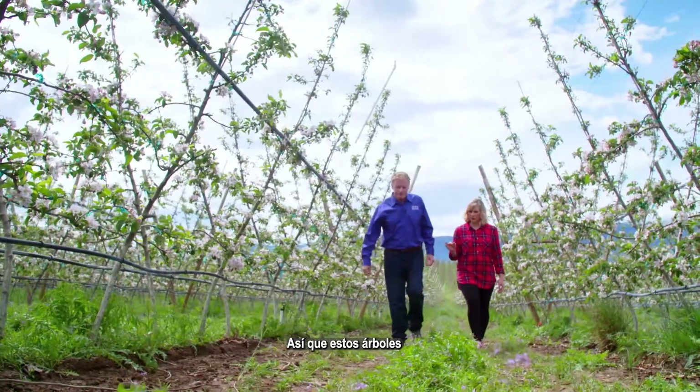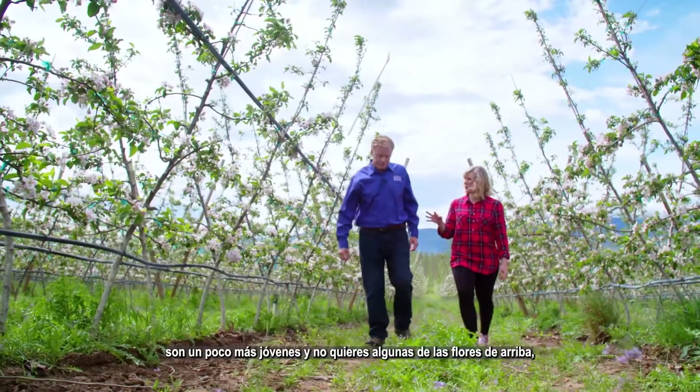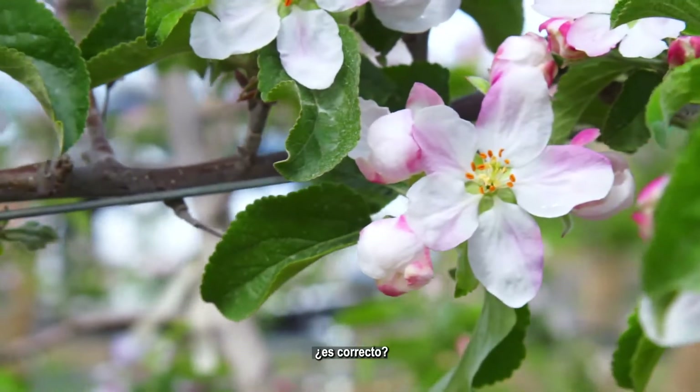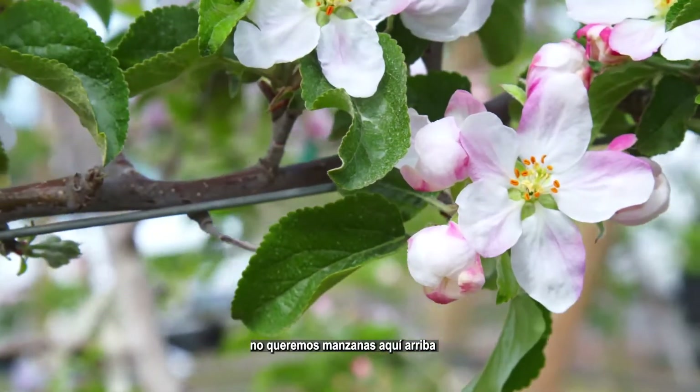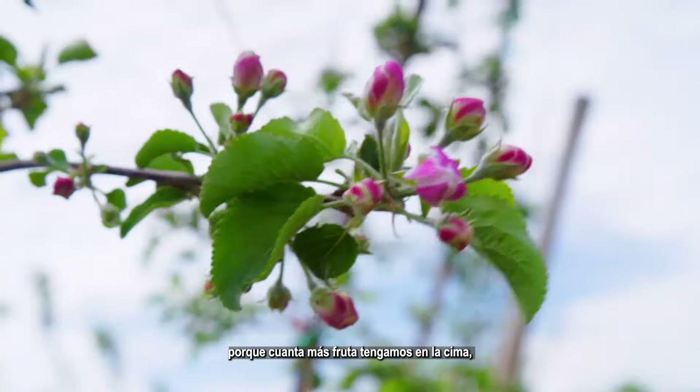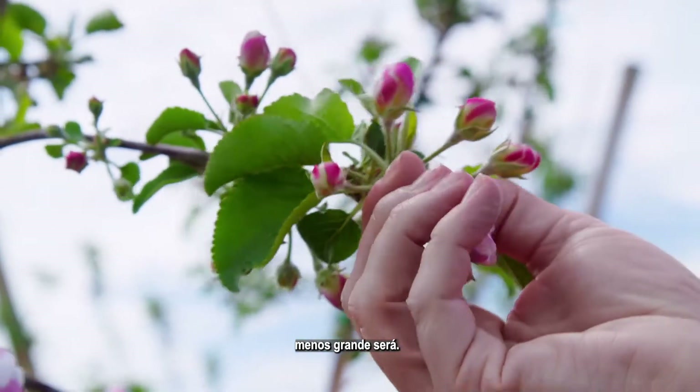These are trees that are a little bit younger, and you don't want some of the flowers up top — is that right? Exactly. We don't really want any apples up here because the more fruit we have on the top, the less size we'll have.